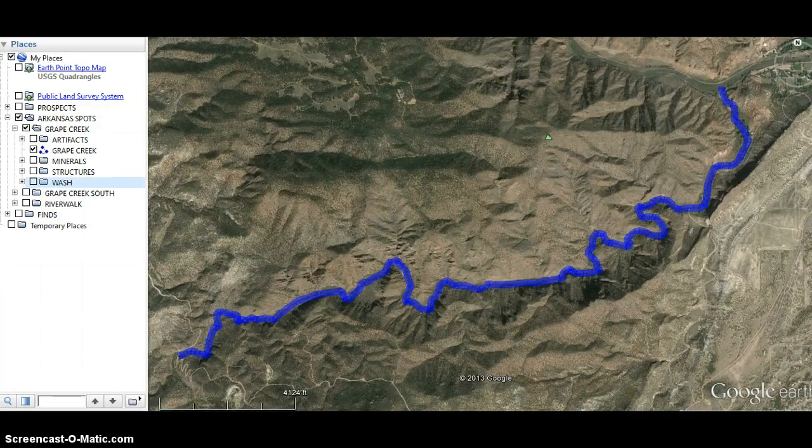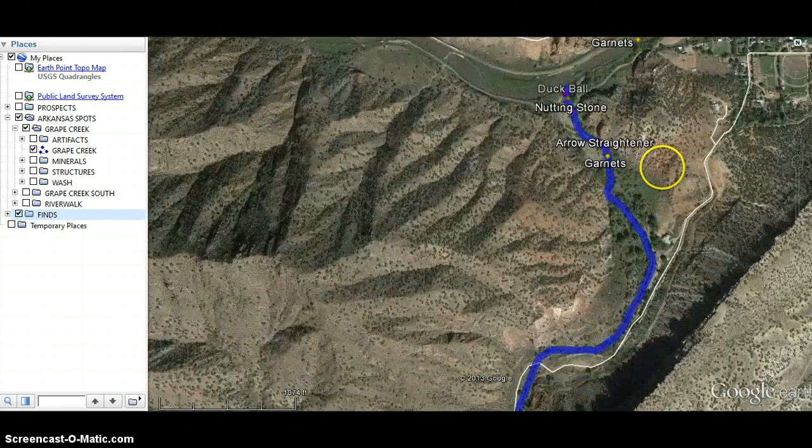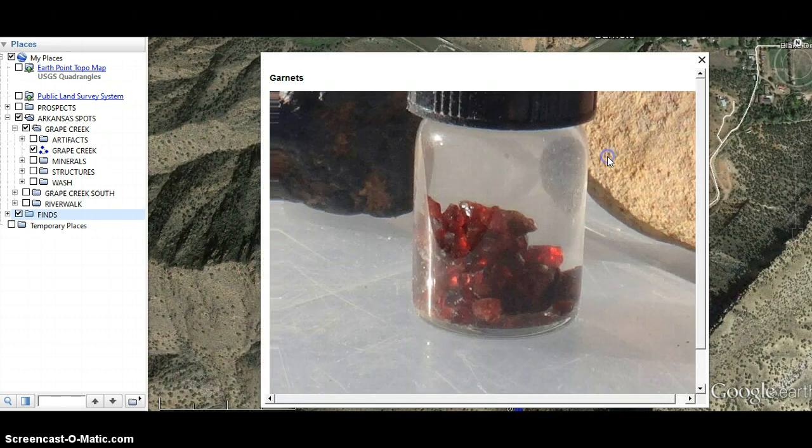What we're looking at here is close to where we're staying — this is a section of Grape Creek. It is on public lands, with no motorized vehicles allowed, so it's basically by foot or bicycle. This is a six-mile stretch. Last weekend, we came about a third of a mile in — this is roughly half a mile — and at this location we found gemstones and artifacts. The furthest up the creek we got, this is Grape Creek, is where we located garnets.